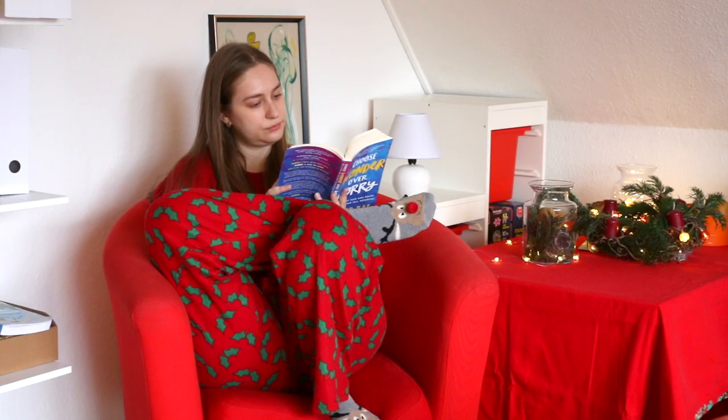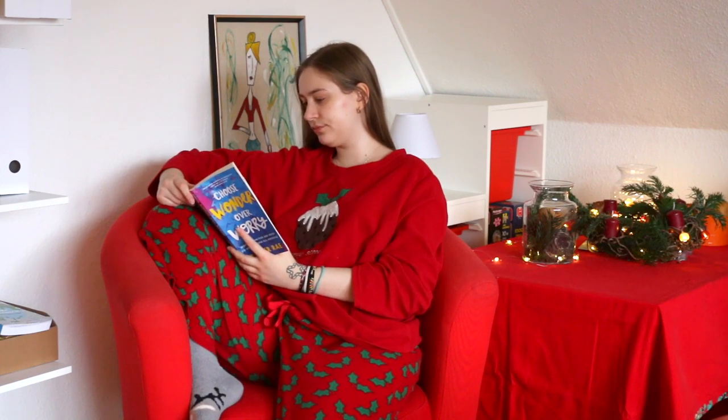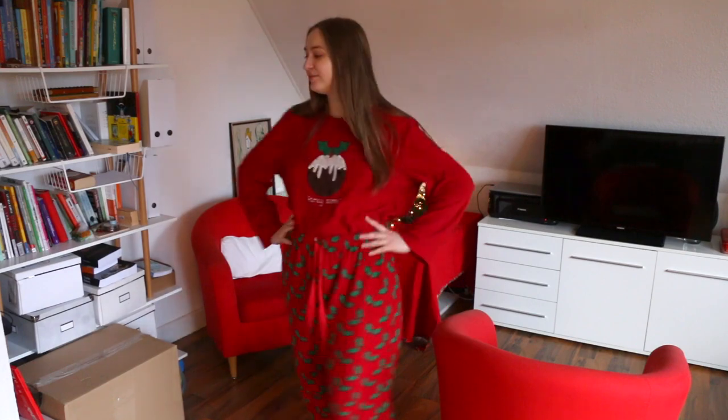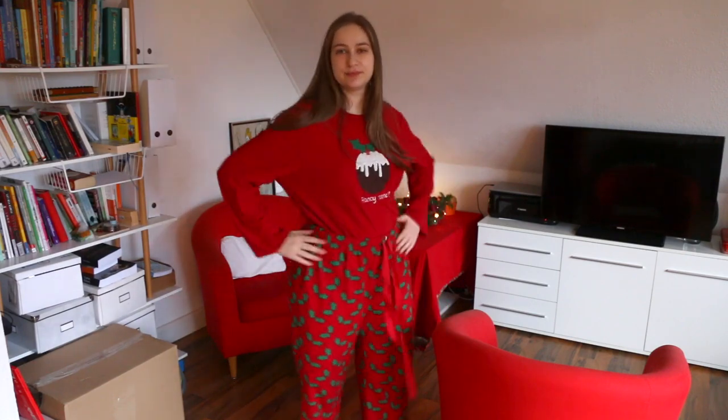First up, let's be honest here — this Christmas is unlike any Christmas we have had in the past. There are not nearly as many events and parties and fun things to do going on. So of all of these outfits, this is the one you are most likely to find me in.